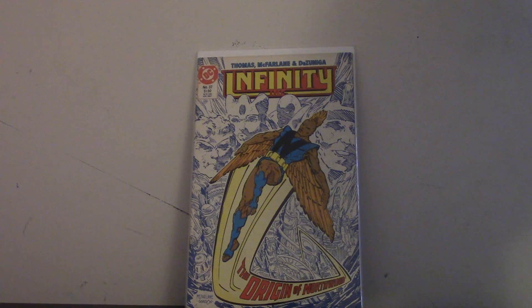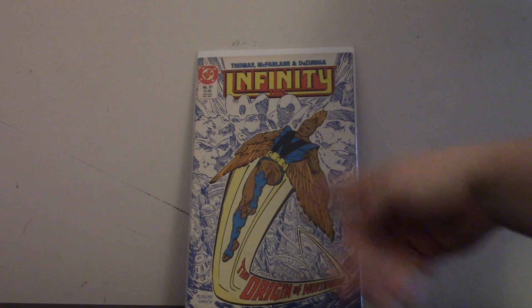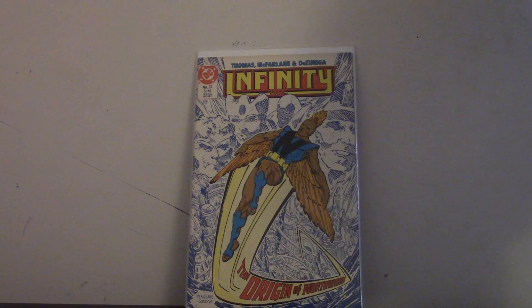The first one I got is Infinity Inc. number 37. Great cover with Northwind on it — it's the origin of it. Post-Crisis Infinity Inc., but I'm trying to get the whole run.